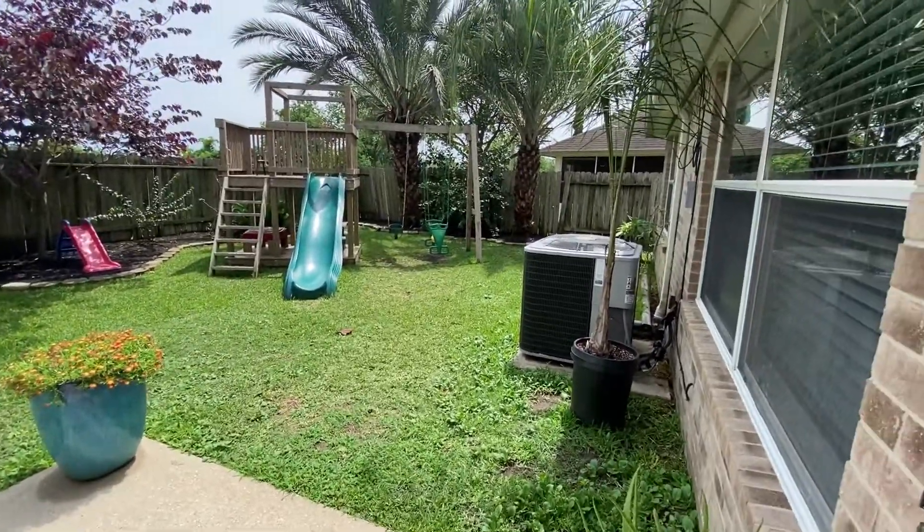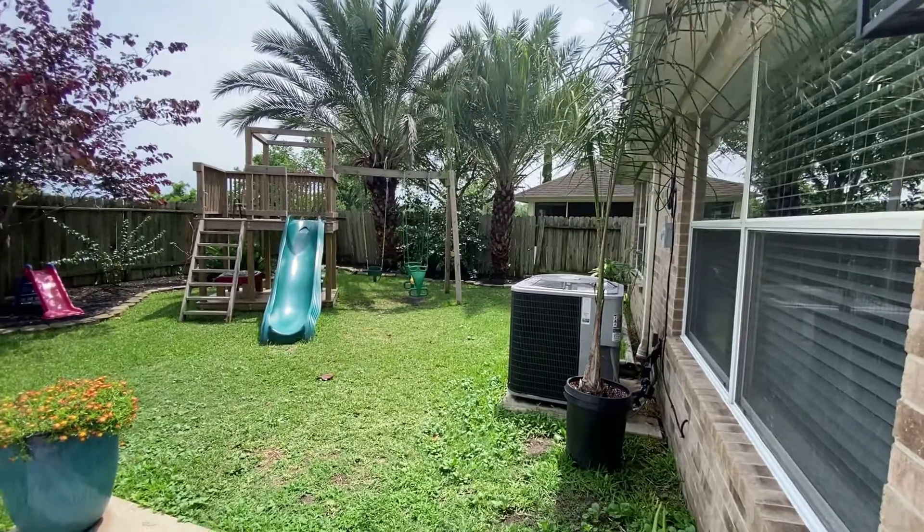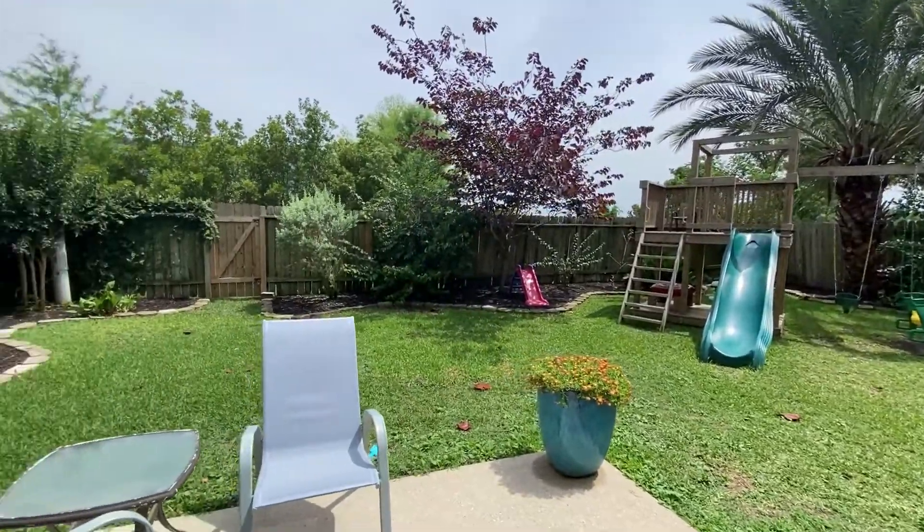Out back, there's really some beautiful landscaping with mature palm trees and of course a nice little play area.